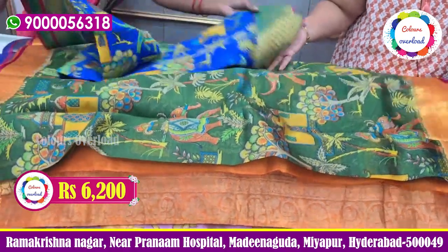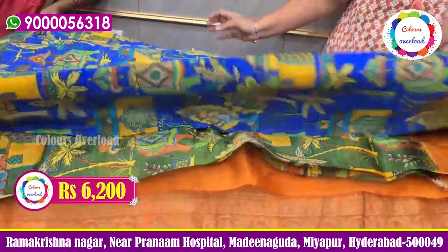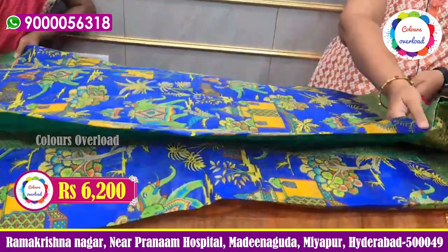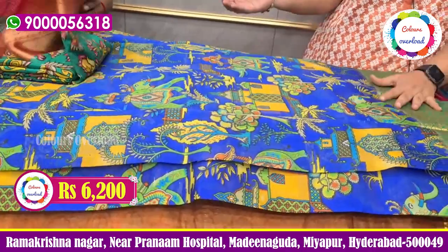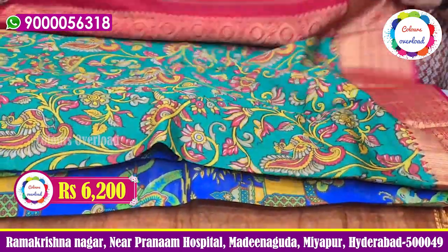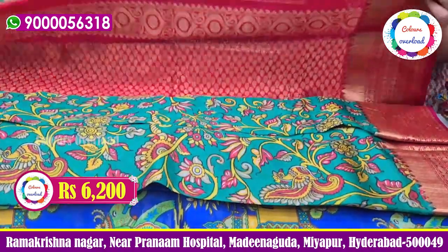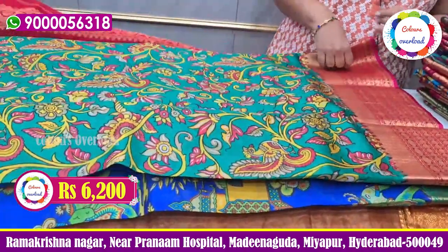This is the forest design in blue color with three colors — green color border and pallu, blouse also in green color. 6200 with free shipping all over India. Next one is sea green with pinkish-red border. This competition is very high, so this is end pieces. Red color blouse, 6200 price.